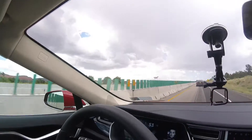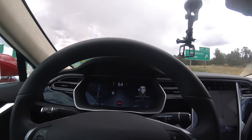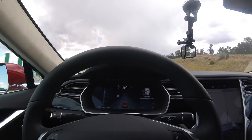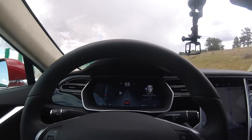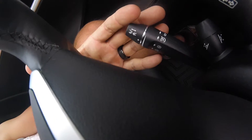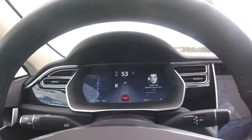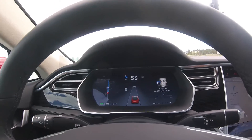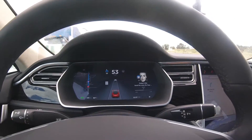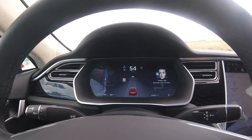I'm basically in a construction zone right now. I don't have cruise control on at all right now, but I'm going to put cruise control on — not autopilot or auto steer, just cruise control. All you do is take the cruise control stalk, it's right down here where my fingers are. I'm going to pull back once, and that initializes — it turns on adaptive cruise control. I've got it set for 55 miles an hour, and you can see the little blue area there.